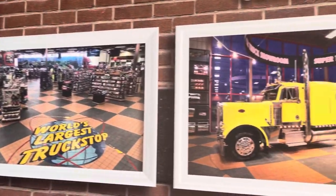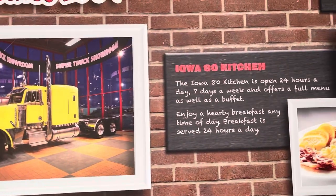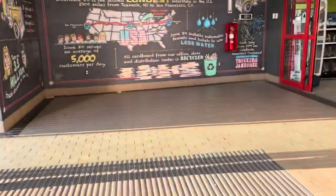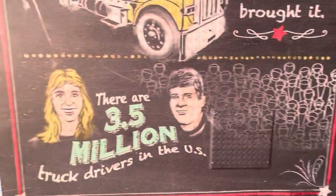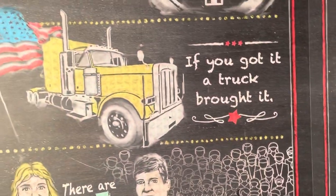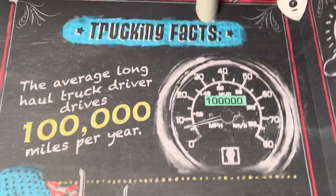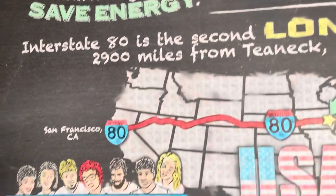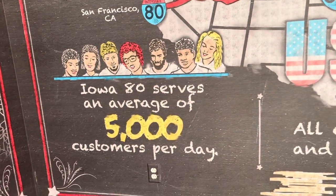I went down to the semi, but this semi is one they used to have in here — they don't have it anymore. It's been replaced by a big red one with a full 53-foot trailer, and they double-use that trailer as storage for this place. There are about 3.5 million truck drivers in the USA, and the average truck driver does 100,000 miles per year. This place serves 5,000 customers per day on average.